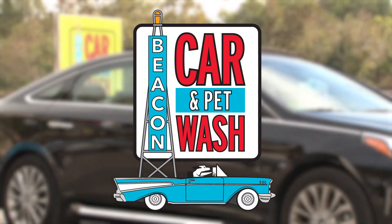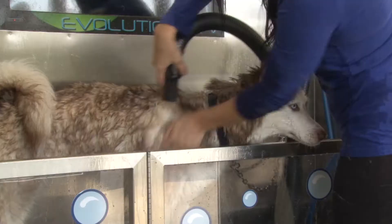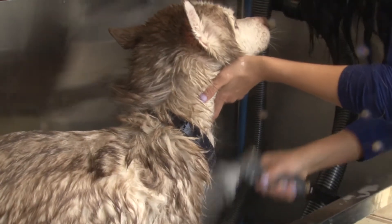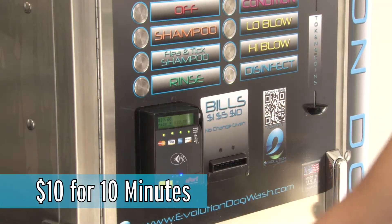Welcome to Beacon Pet Wash. At Beacon Pet Wash, you can shampoo, condition, rinse, and blow dry your pet all in one spot. It works basically like a self-serve car wash. You purchase time and choose the options you want.